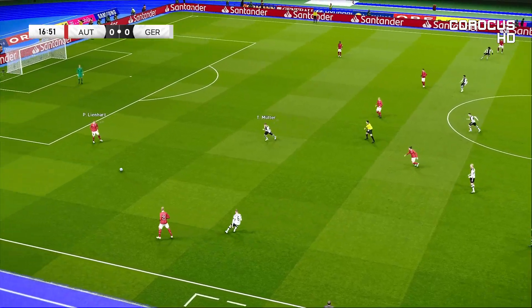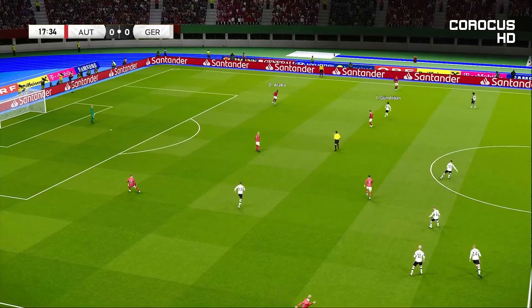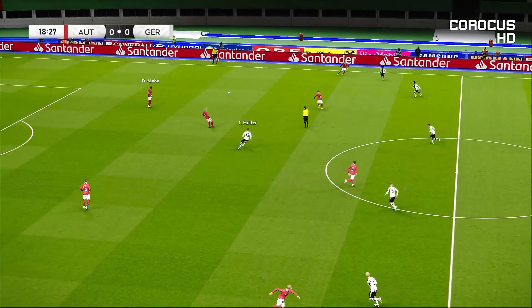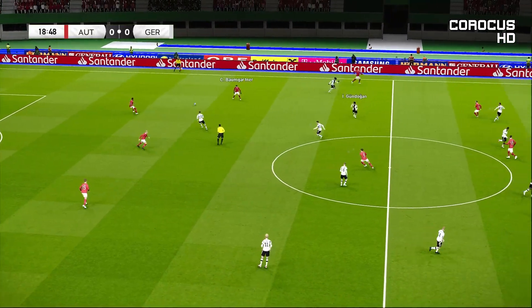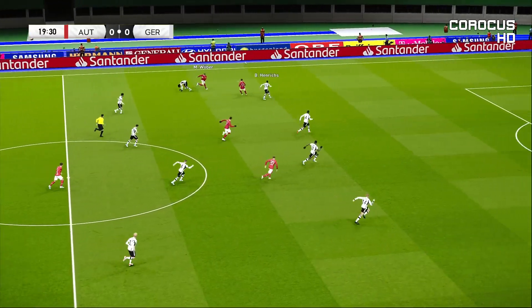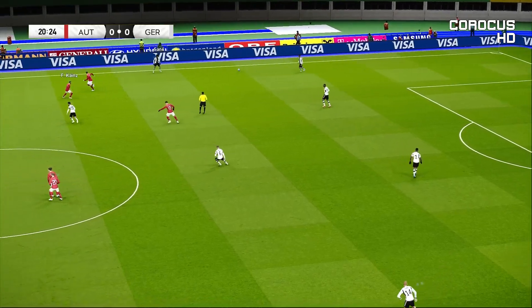Good spell of possession this, but very little to show for it. It can only get better — we haven't seen a shot yet, and I'm hoping that when we do, it'll spark a whole series of them, because it needs livening up. Forward it goes. Long ball, but not especially accurate.